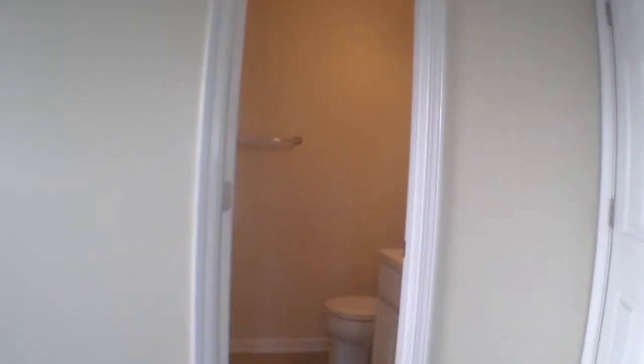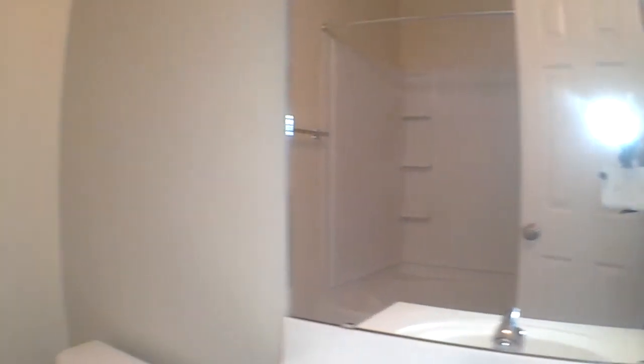Back into the hallway, we'll enter into the master. Here's our second full bedroom and bathroom, and a walk-in closet.